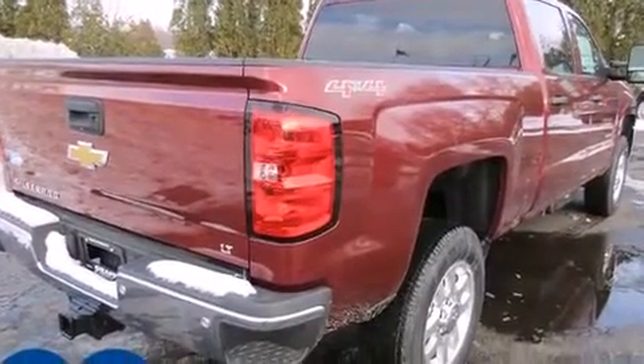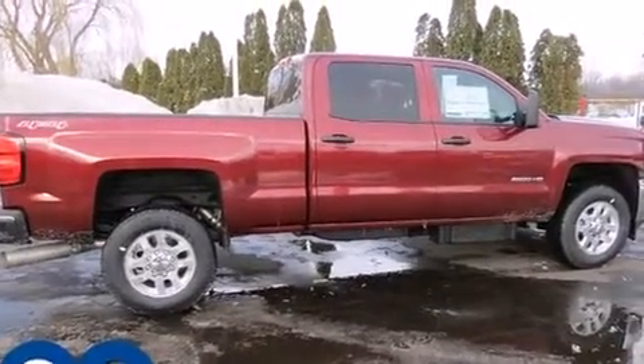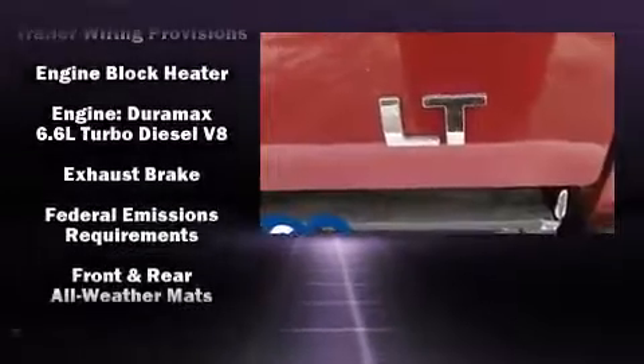A wealth of standard features mean that you no longer have to sacrifice, such as remote keyless entry, front and rear reading lights, a tachometer, a trip computer, a rear step bumper, front dual-zone air conditioning, and one-touch window functionality.